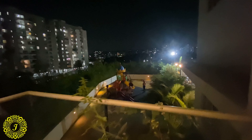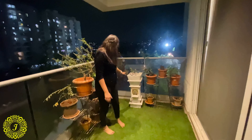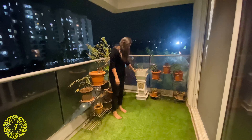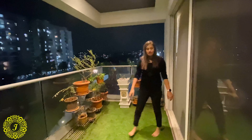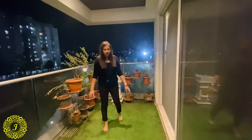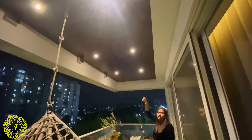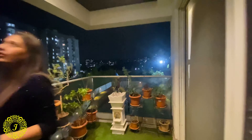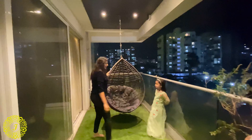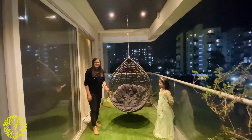We are now in the terrace, which is a play area. The client's requirement was to have a Tulsi Vrindavan, so we made a customized Vrindavan from a marble craftsman along with a few plants. You can see artificial lawn installed here. The ceiling is acrylic fiber board with a wooden finish, and we installed a few lights for a dim effect. There is also a cane swing so she can come here and relax anytime.